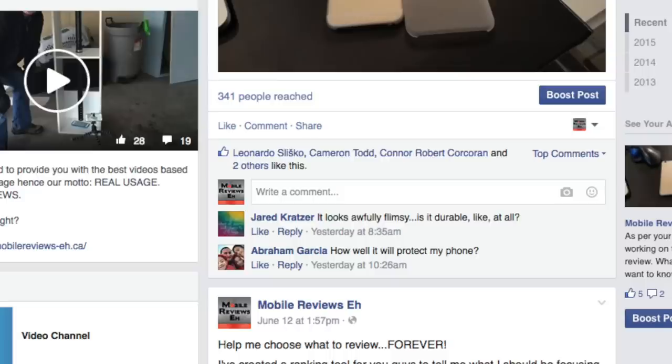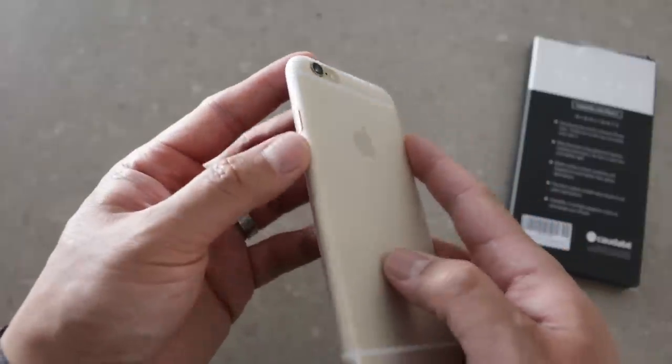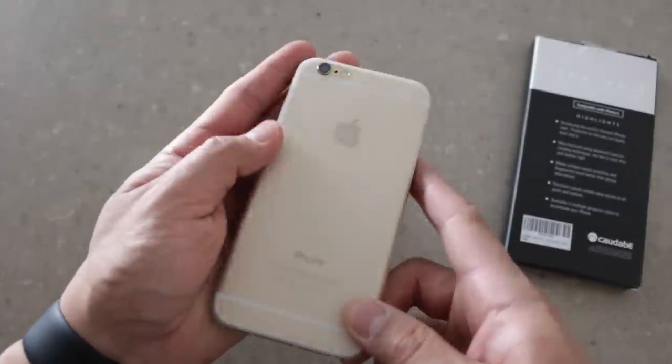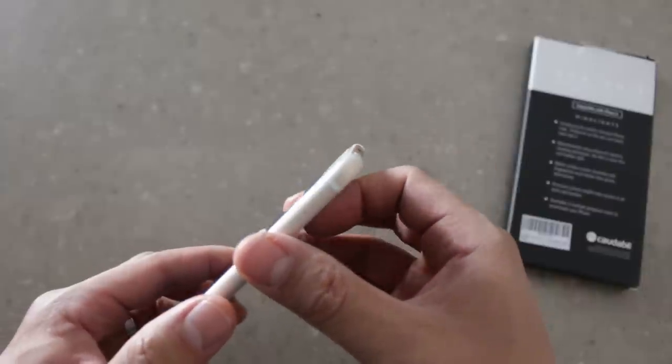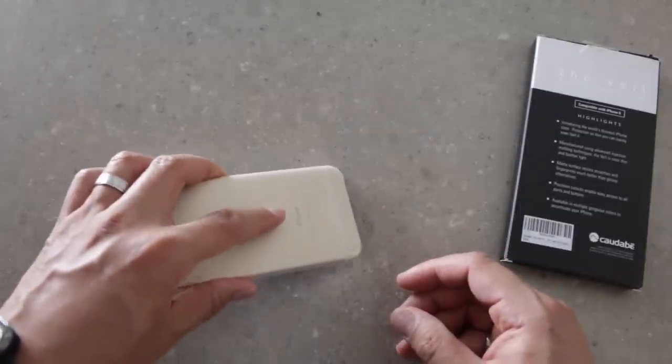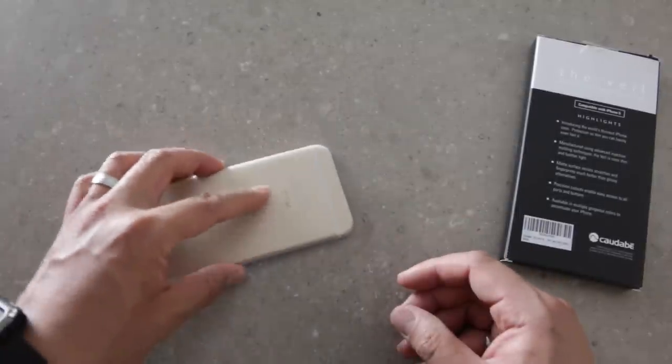The durability was a question that Jared Kratzer on Facebook asked about. Speaking of Facebook, Abraham Garcia also was concerned about the protection that the Veil was going to provide the iPhone. It will keep dust and debris away from it, but it's not drop rated. In fact, dropping it port side down will result in the case not even coming between the iPhone and the ground. Kotobi has a solution for this issue, but it requires you to spend a bit more money.